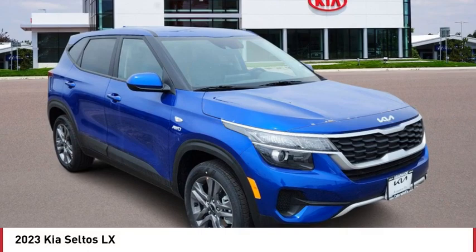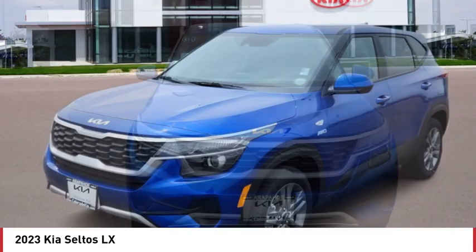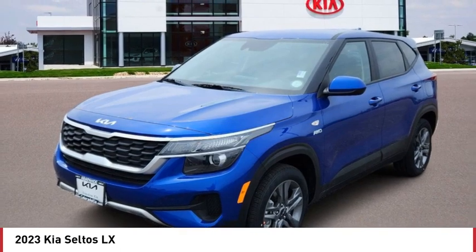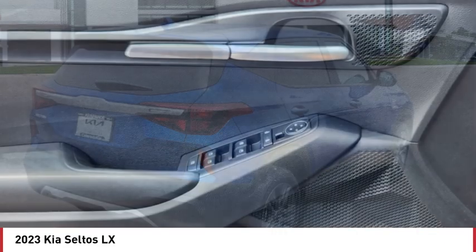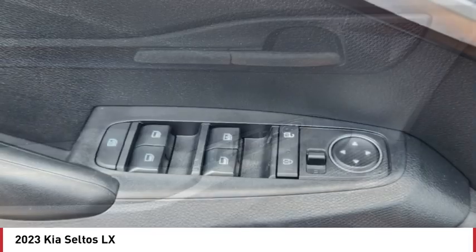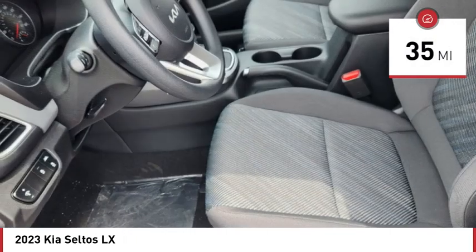Looking for the right vehicle? Check out the 2023 Seltos. The Kia Seltos is sure to stand out with its appealing front end. The Seltos offers a robust number of interior features and a large amount of space for a small SUV. This vehicle has less than 100 miles.